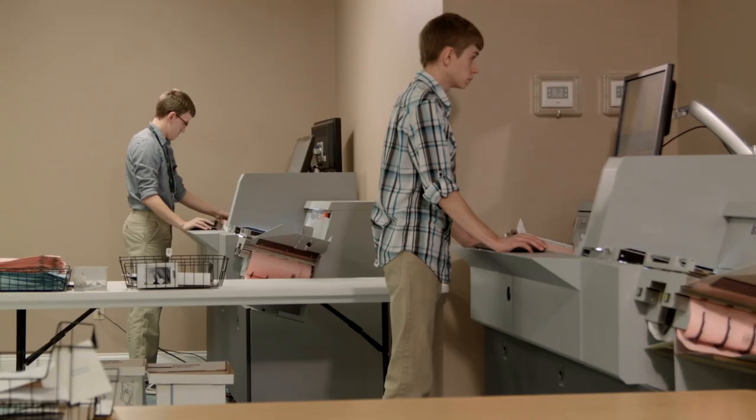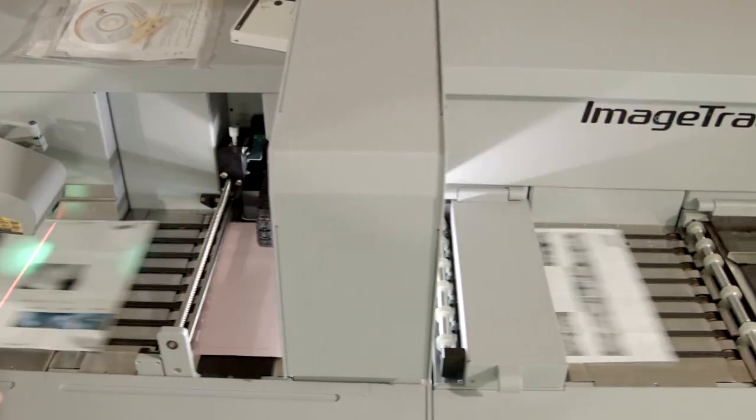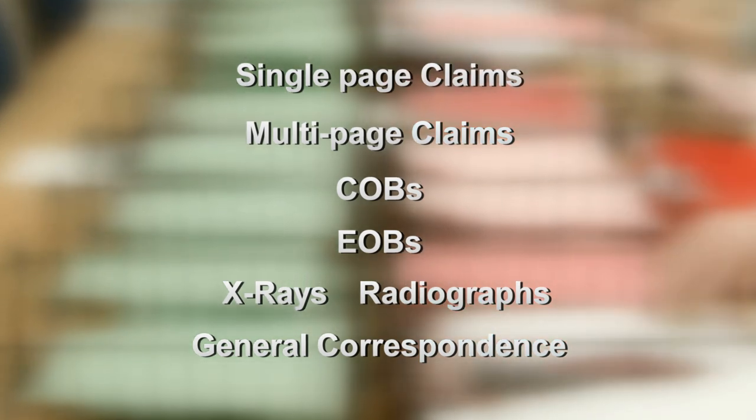At peak capacity, ICS has the ability to scan over 100,000 claims per day. ICS has the ability to handle all claim types such as single-page claims, multi-page claims, COBs, EOBs, X-rays, including radiographs. Even non-claim-related general correspondence can be sorted and processed for their customers.